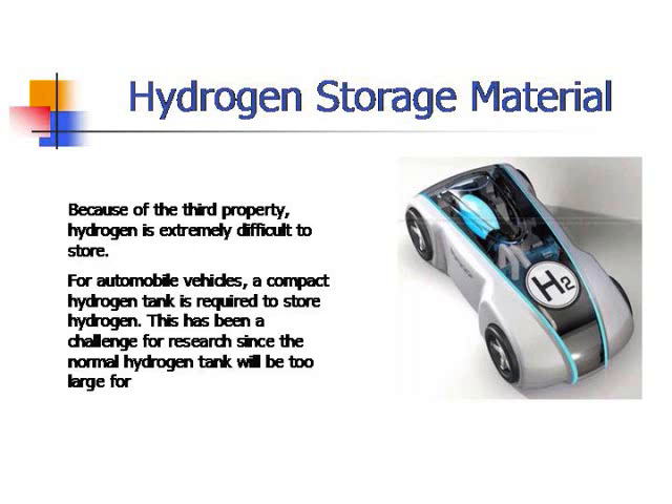Because of its low volumetric energy density, hydrogen is extremely difficult to store efficiently. A large hydrogen tank is required for any vehicle using it. However, a vehicle carrying a large tank would create inefficiency. This is the reason hydrogen storage materials are important.